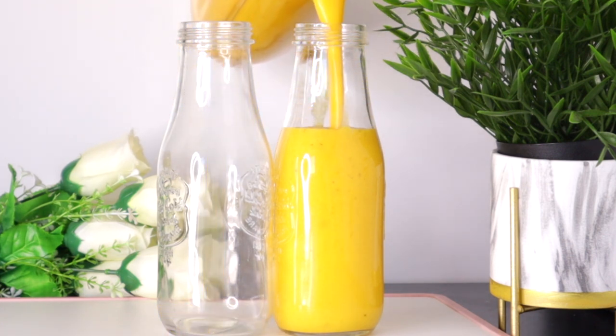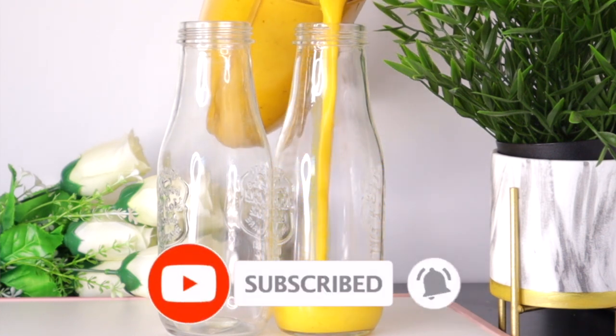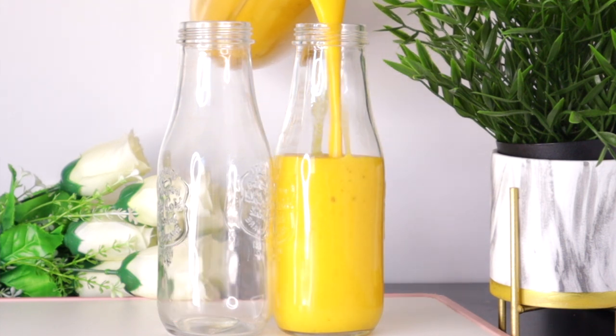Welcome everyone, and thank you so much for watching. If you're new to this channel, I welcome you — please don't forget to subscribe and turn on your post notifications. Thank you to everyone that always comes back to watch our videos.